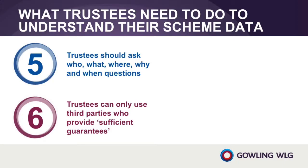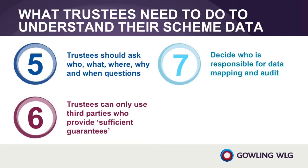Trustees can only use third parties who provide sufficient guarantees. Under the GDPR, data controllers can only use third party data processors that provide sufficient guarantees that they will implement appropriate technical and organisational measures to ensure compliance with the GDPR. Data mapping is often the first stage for trustees in assessing their third party service providers. Understanding your scheme's data is an essential first stage in a data protection compliance project, and the responses to the questionnaire will help the trustees and their advisors with the other essential compliance work.